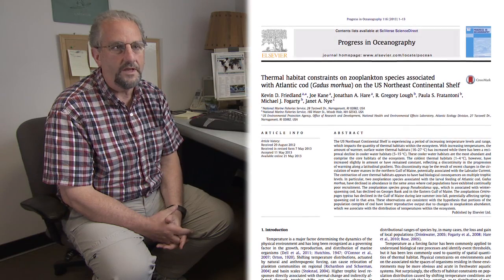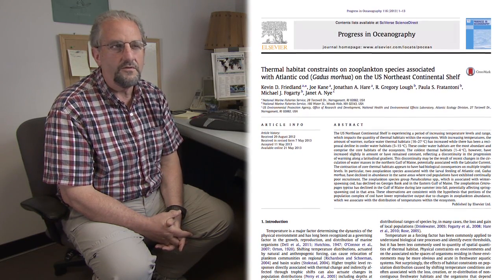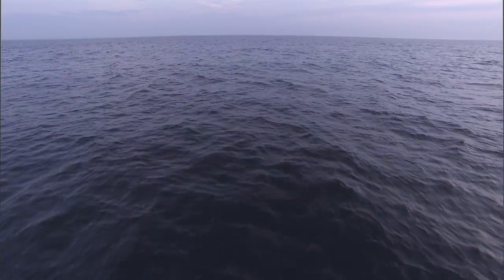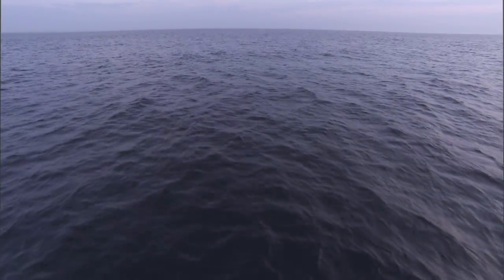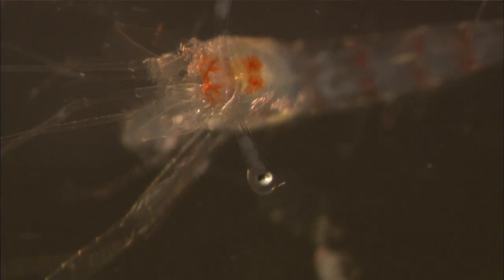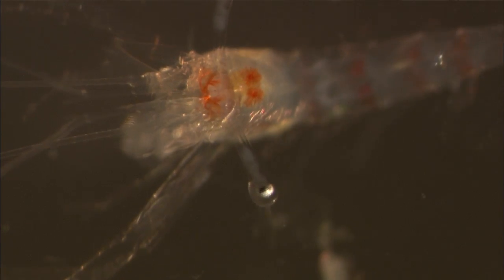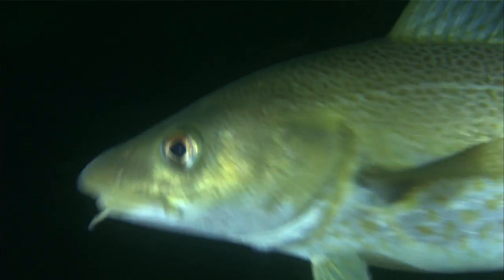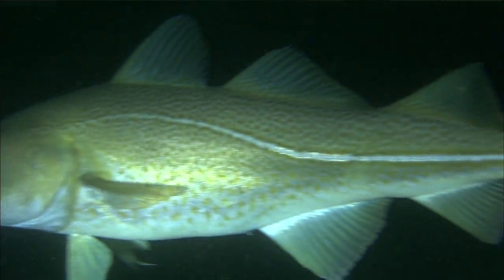I'm here to talk about a new publication that has just come out that deals with changes in thermal properties of the northeast shelf, related to what's been occurring at the lower trophic levels — which are the base of the food chain, the small animals and plants that are in the water column — and what we believe has been an impact on Atlantic cod in the same area.